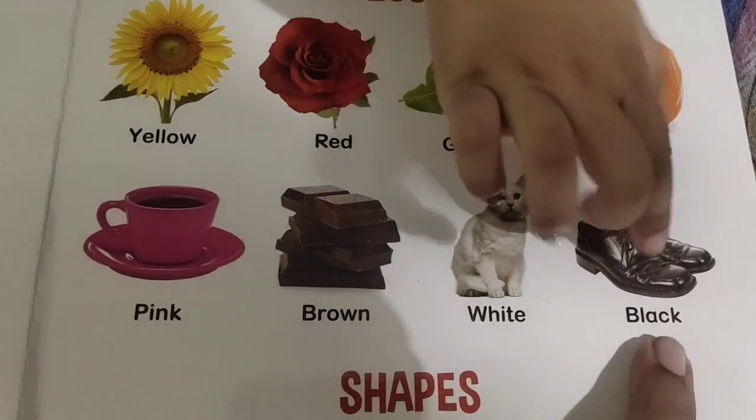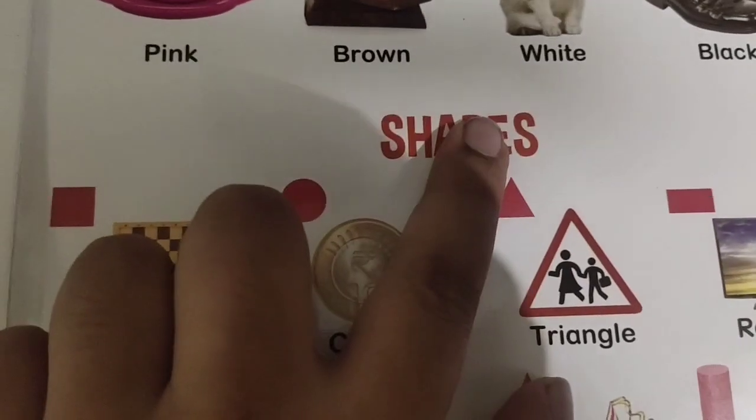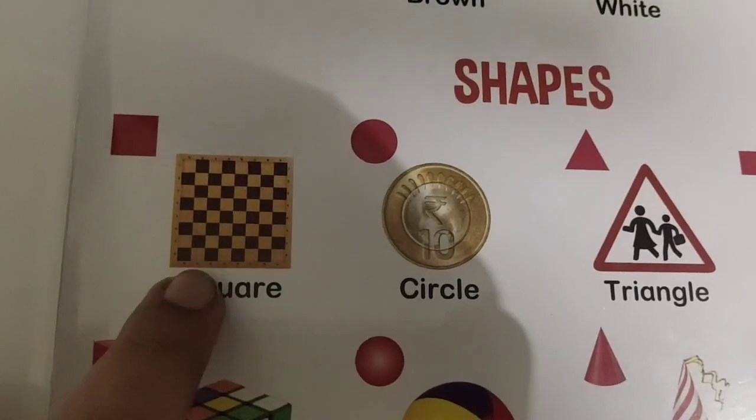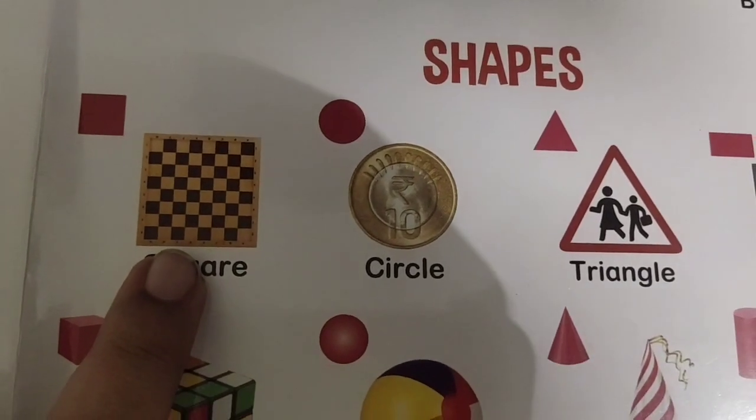What is this color? Black color. Shapes. What is this shape? Square.